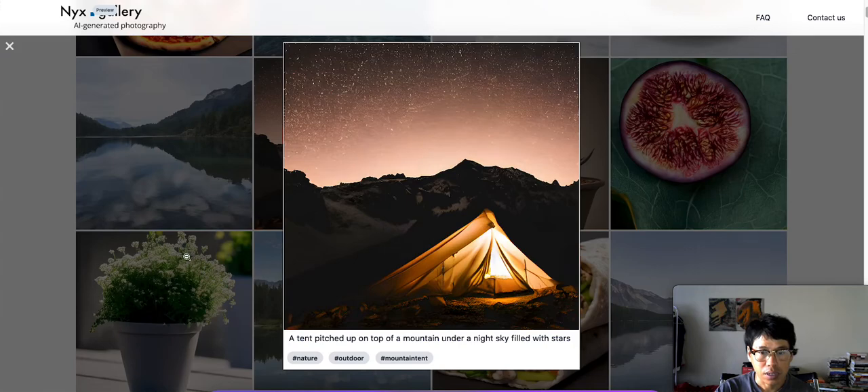How about this one right here — a tank perched on top of a mountain under a night sky filled with stars. Yeah, it looks like it's just regular photography, very highly detailed. But it's not guys, it's AI generated.